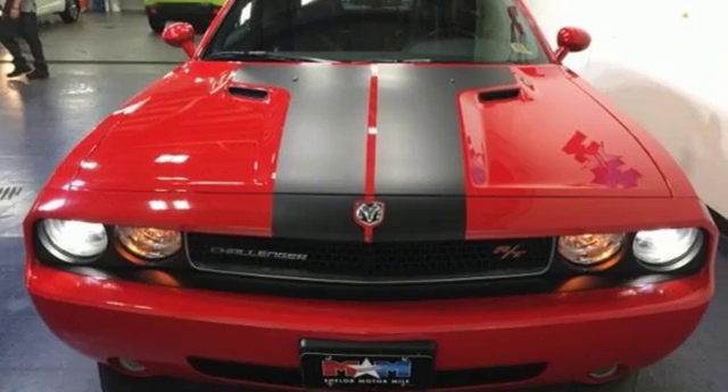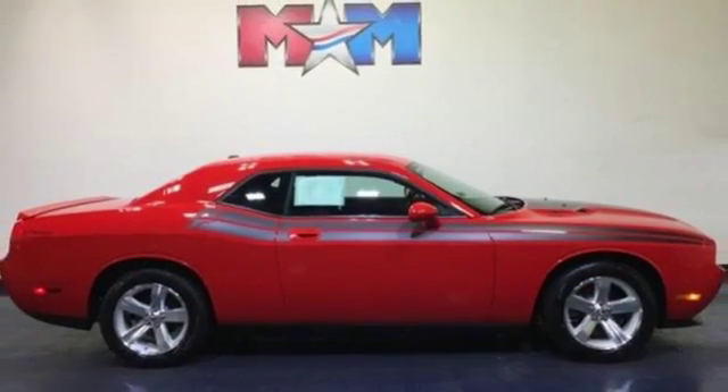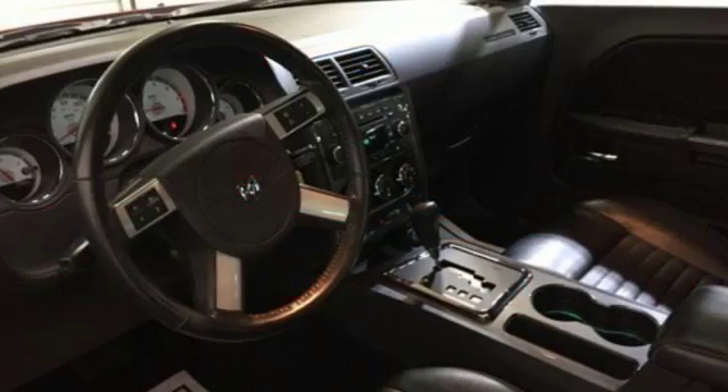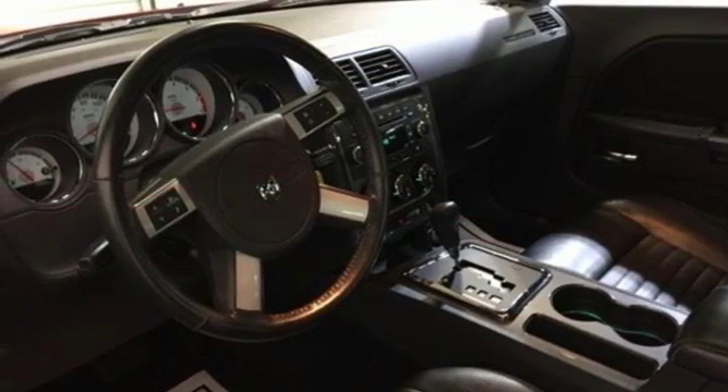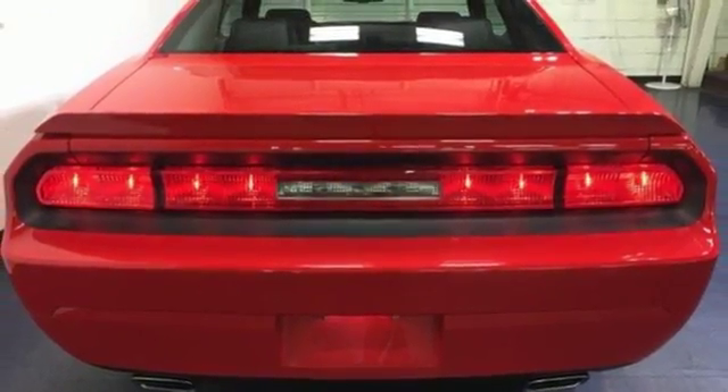V8 engine, gas pressurized shocks, aluminum wheels, external memory control, power heated mirrors, front heated bucket seats, auxiliary audio input, manual tilting steering column, doors and push button start proximity key, and automatic transmission.